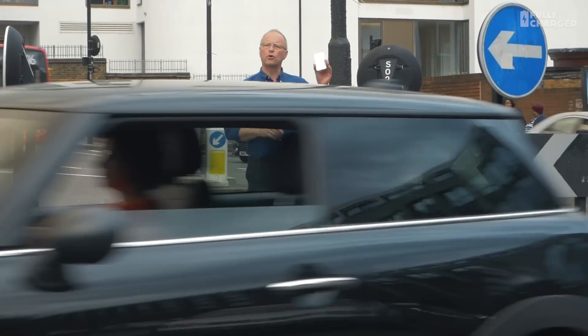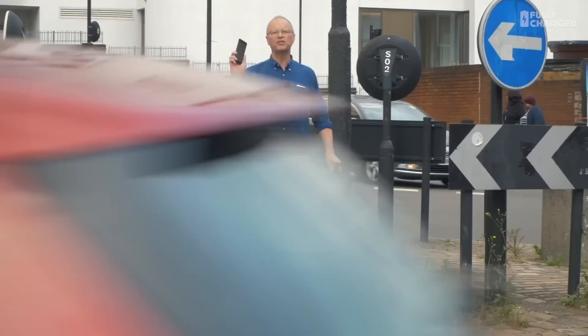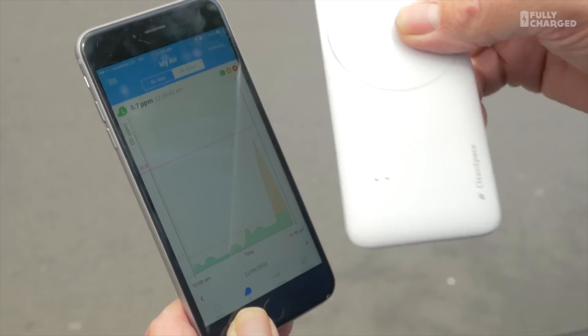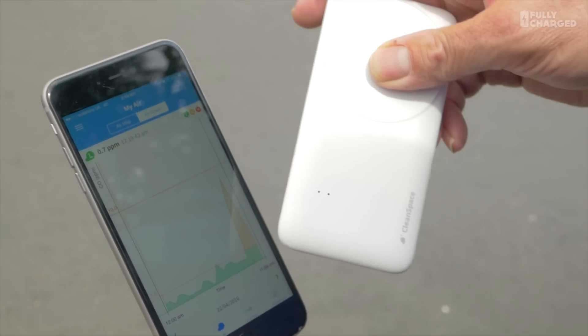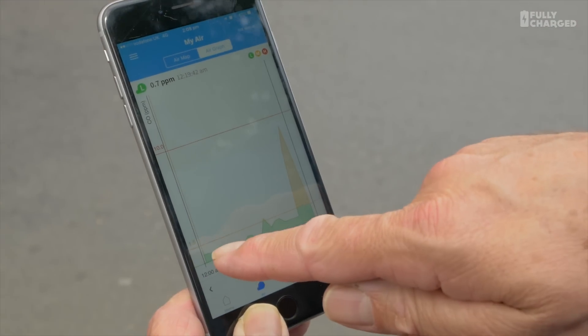Well, this is the reason. This is called the Clean Space Tag and it's a tiny little air quality monitor, and it sends its data to my smartphone. So what happens is this talks to that through Bluetooth, and those two little holes on it there — that's where the air quality monitor is behind that. And then it measures the air quality.